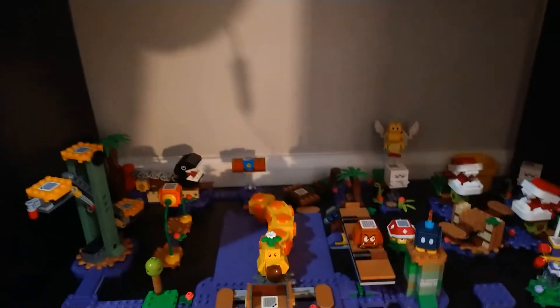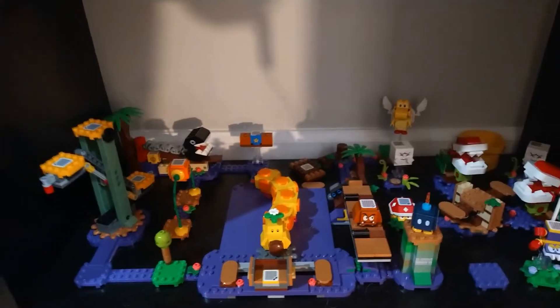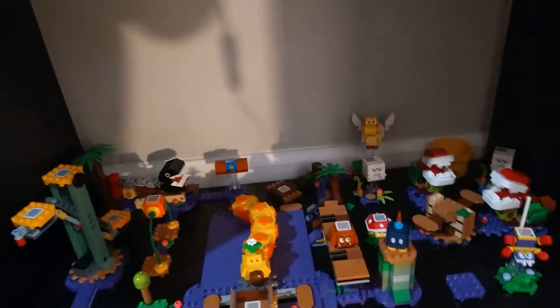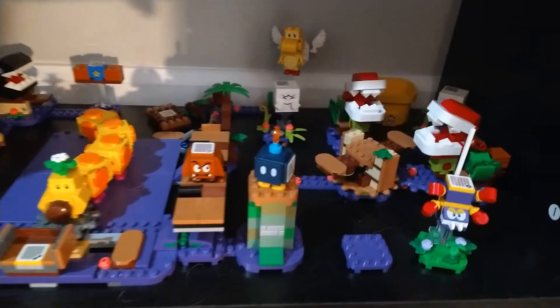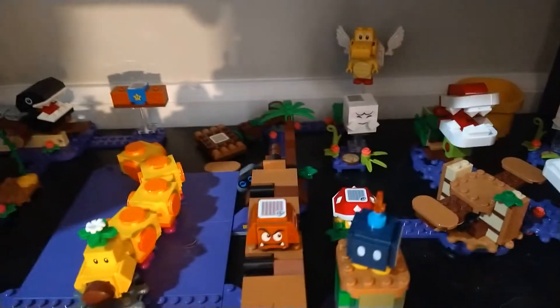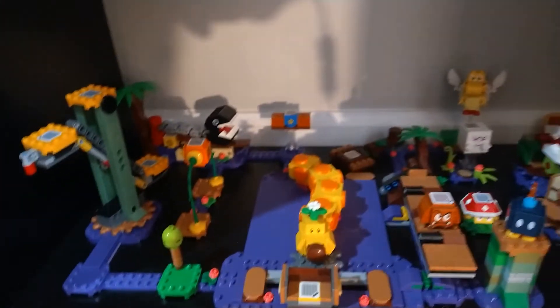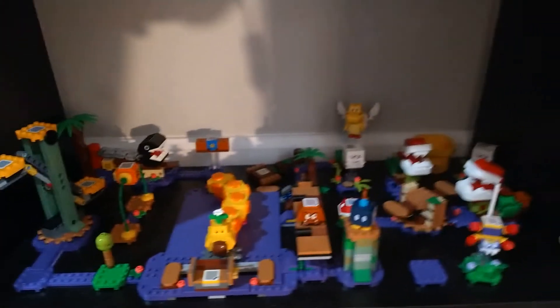Down here we have the swamp level. I used to have the desert one down here until I moved it — which you'll see in a moment. We've got the swamp down here, the Scuttlebug, some Piranha Plants, more Boos, Wigglers, Chain Chomps in the back — just a whole lot of purple down there, which looks really cool. That's the bulk of that shelf.